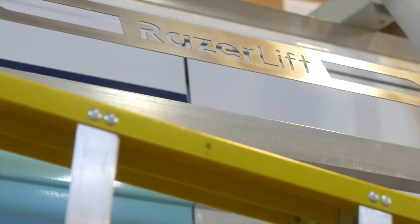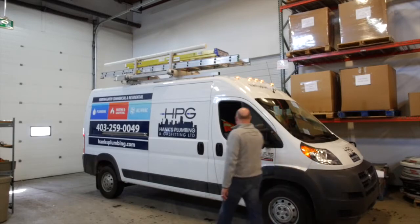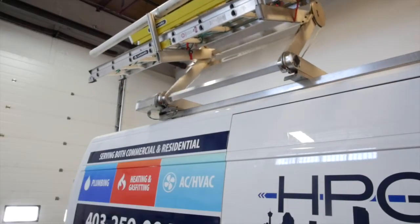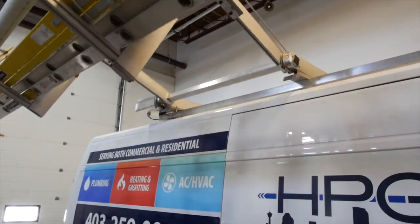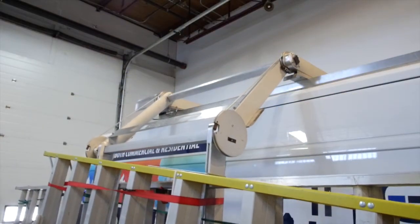Razorlift can accommodate conduit, tube containers, and other equipment up to 150 pounds. Given the importance of worker safety, the improved ergonomics of the Razorlift could prove of great interest to people in the trades.